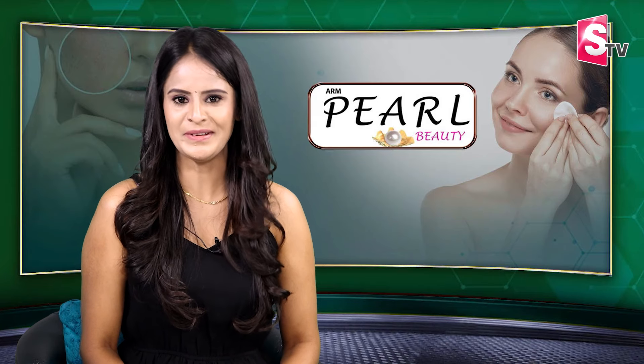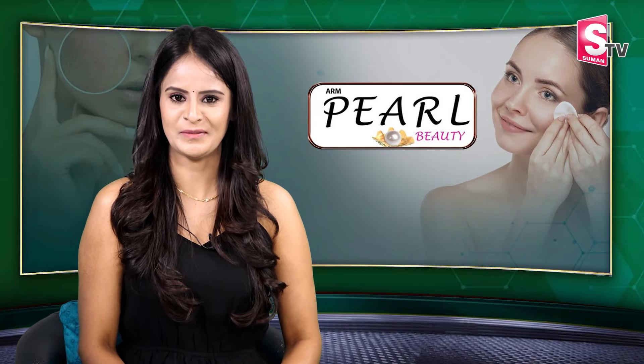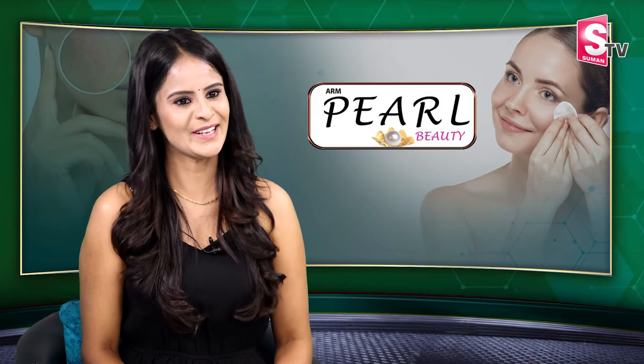Hello guys, welcome to SUMAN TV. I am Meenandhu. I am in Nagalakshmi Garu's studio. Hello Nagalakshmi Garu.